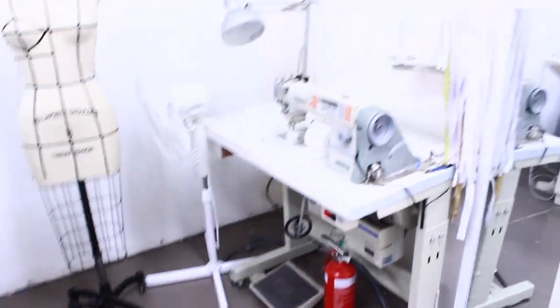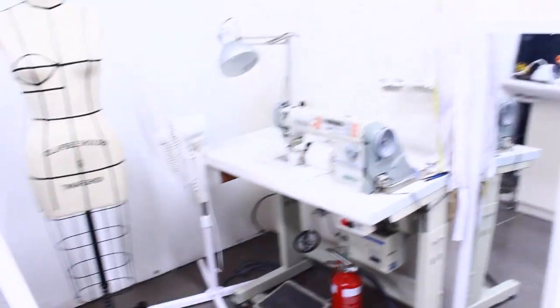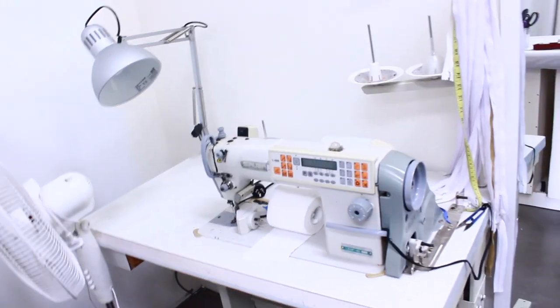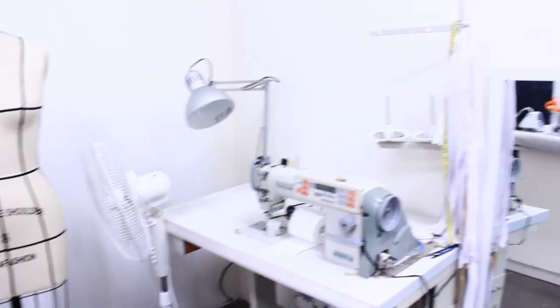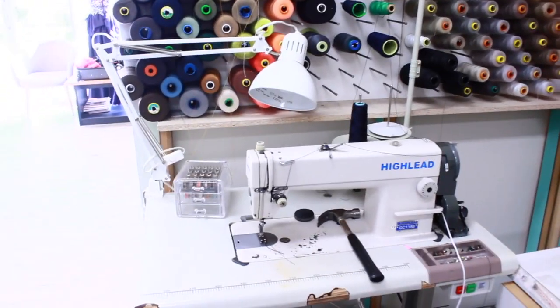I do have a few more that I'll show you later. With my machines, the one question people always ask is: why do you need so many machines? So I'll try and explain that as best I can. This is my industrial straight sewing machine, which does pretty much just that — sews straight — and it is electronic.